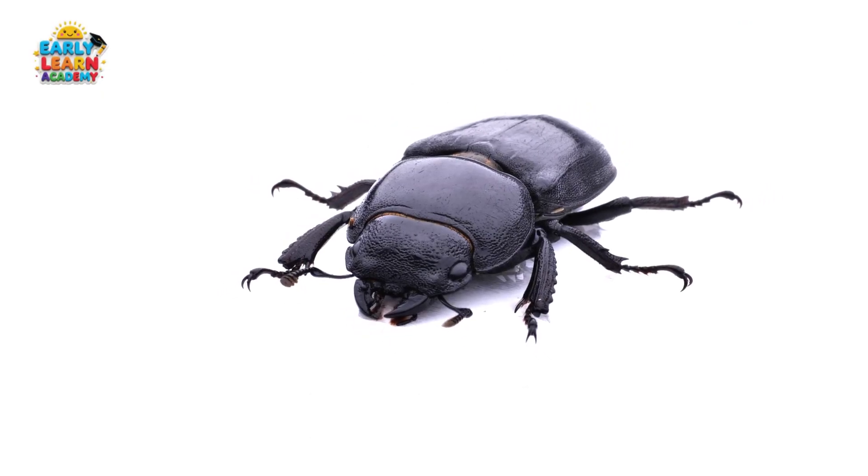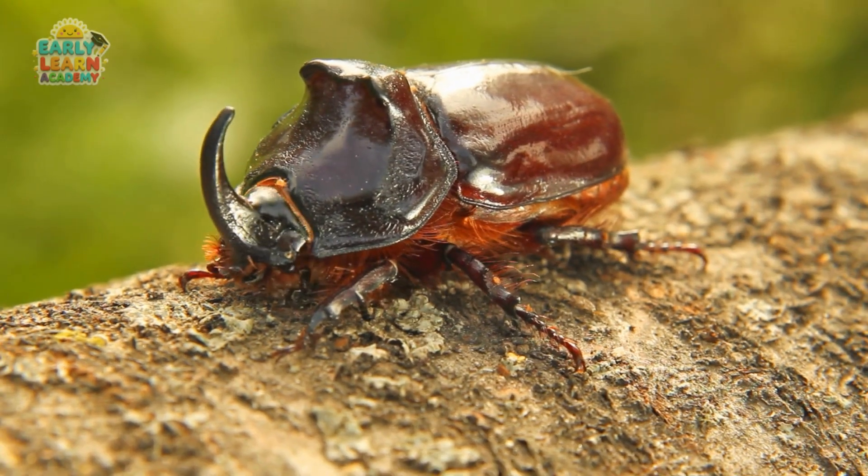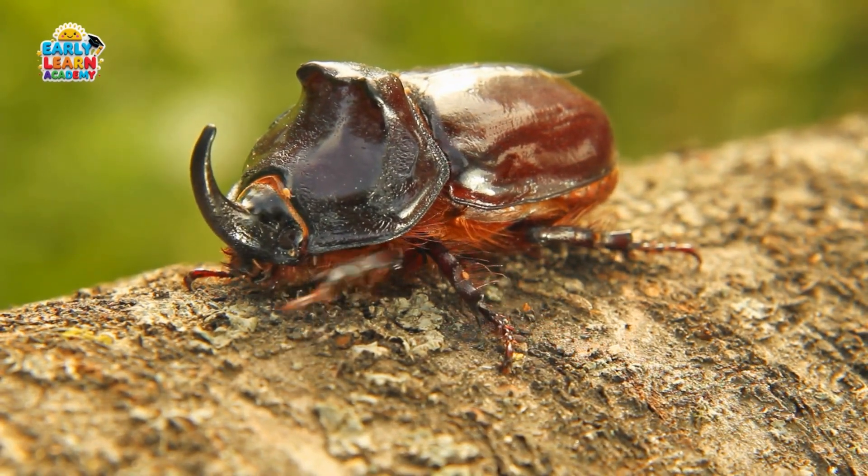Stag Beetle! This is a stag beetle. It has big, jaw-like pincers, and is one of the largest beetles. Goliath Beetle! This is a goliath beetle. It is huge and strong, found in African forests.